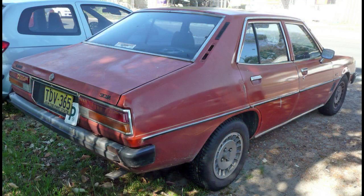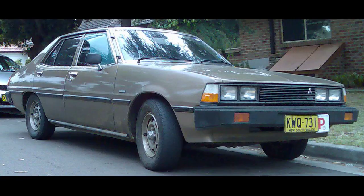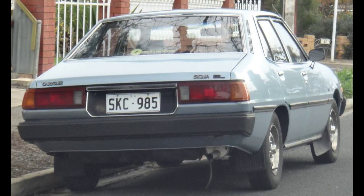Both the Gallant and GL had an upgrade option to the 2.0-liter Astron engine, standard with four-speed manual or optional five-speed manual or three-speed automatic. Outputs for the 2.0-liter were 64 kilowatt (86 horsepower) and 145 newton-meters (107 pound-foot). The top-line model, the Sigma SE, offered the 2.0-liter and five-speed as standard, with automatic remaining an option.